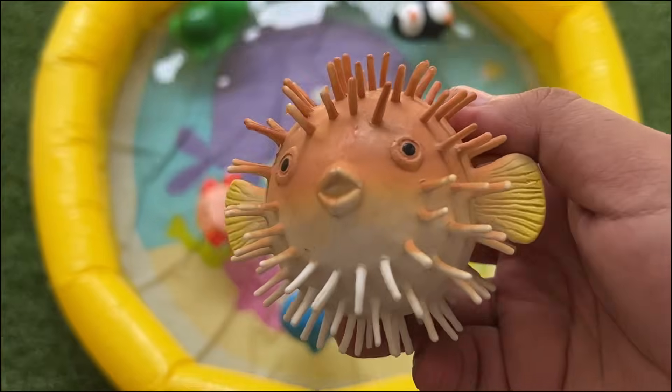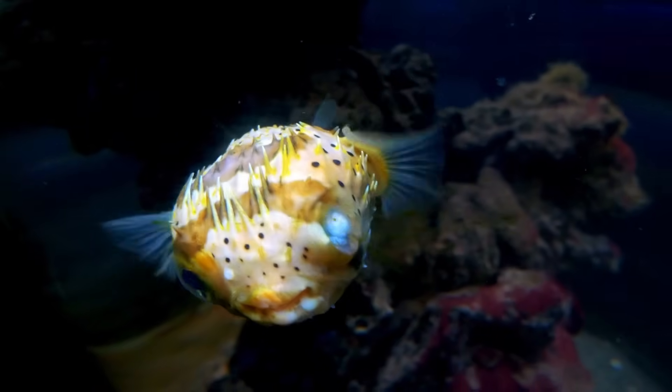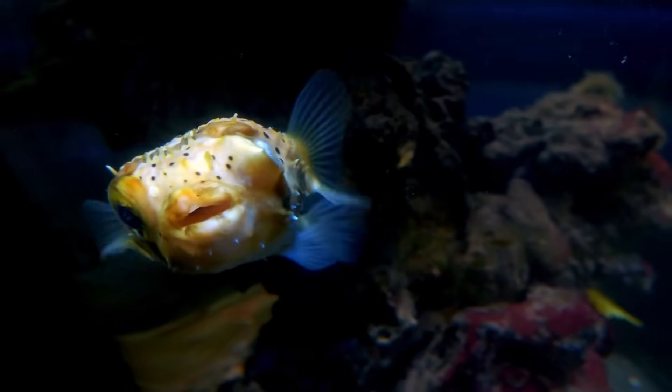Many pufferfish species are extremely toxic, containing tetrodotoxin — a substance up to 1,200 times more poisonous than cyanide.